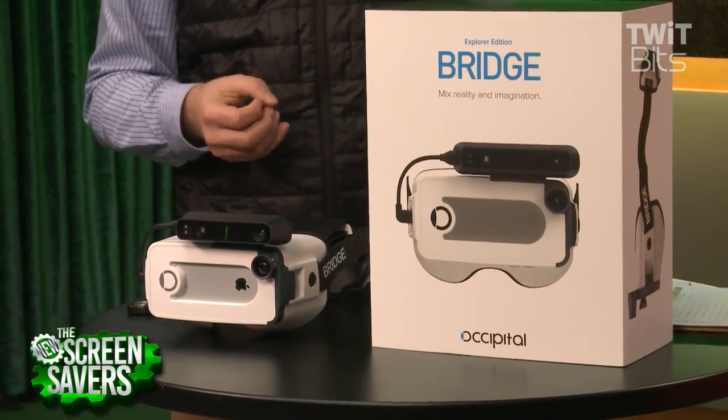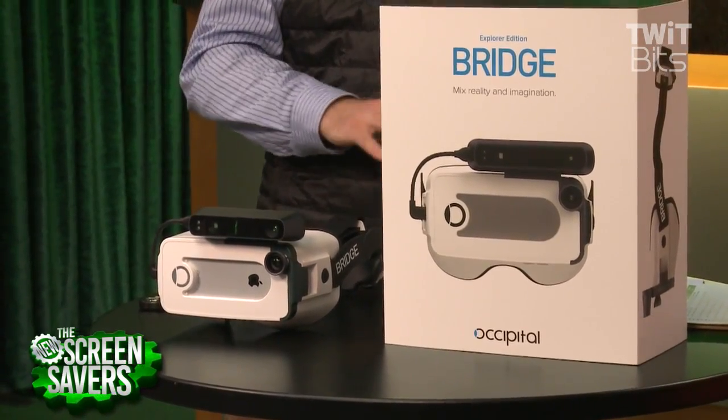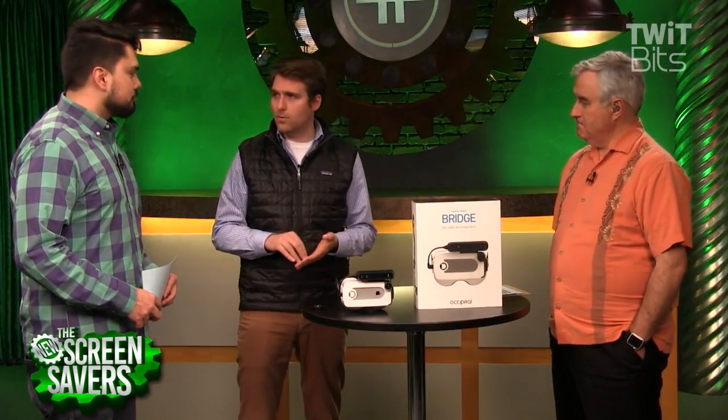Google actually helped a little bit here — they came out with a Cardboard SDK that's available on iOS too. So you have things like Discovery Channel VR, you have the Cardboard app, some horror apps, a bunch of roller coasters — you've got a bunch of stuff.